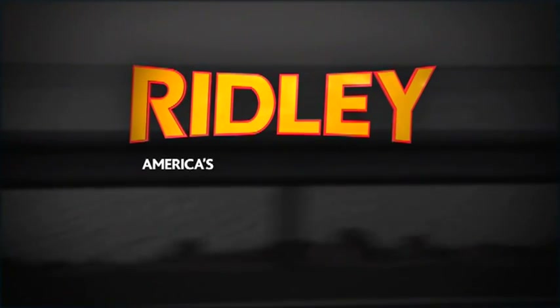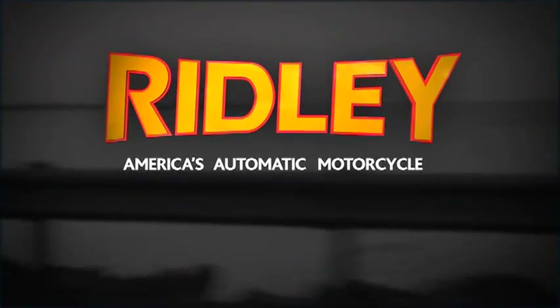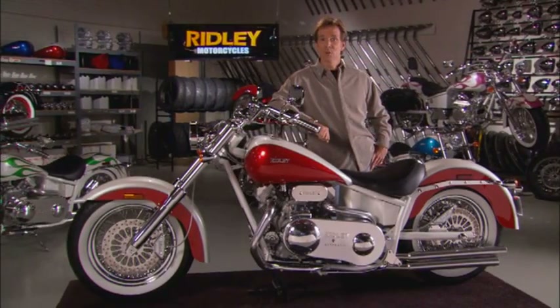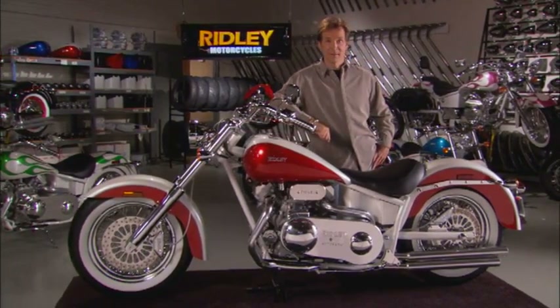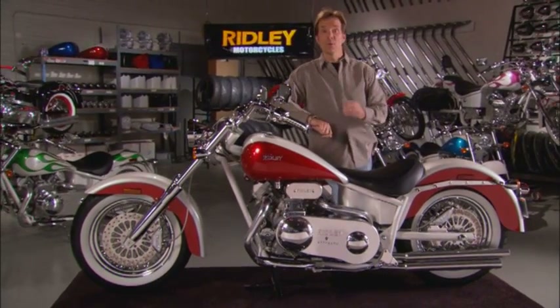Ridley, America's automatic motorcycle. Powerful, straightforward, innovative. These words capture the spirit of the Ridley motorcycle. Welcome to the world of Ridley.